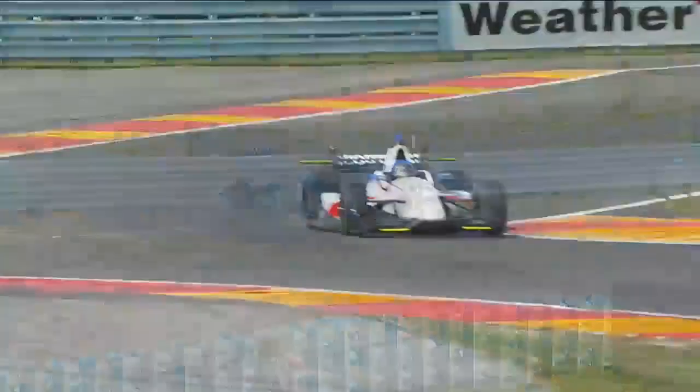Most assuredly, that's a set of blacks, and Max Chilton stepped out of the race car under his own power and gave it a look-see.